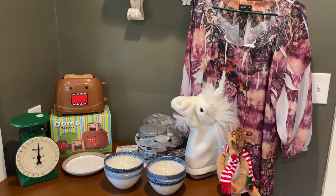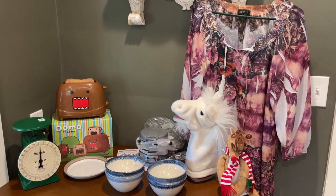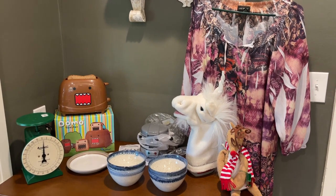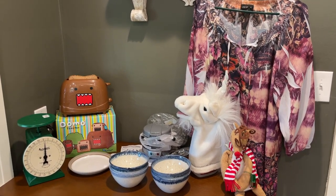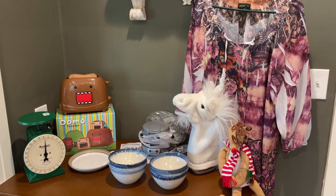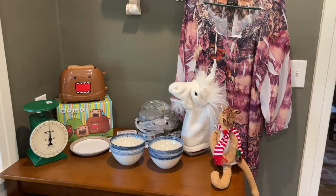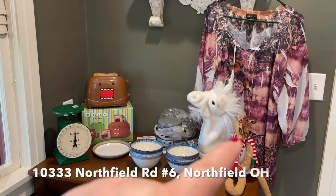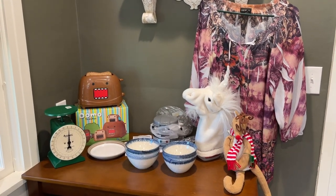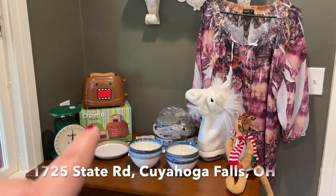Hello everybody, it's Amy from Your So Boho, welcome back to my channel and a Tuesday night tabletop thrift haul. We've got two thrift hauls here — I was headed home from my second vaccination and I popped into the Northfield Goodwill and bought some things, and then I also stopped at the Kayak Falls Goodwill and bought a couple of things.